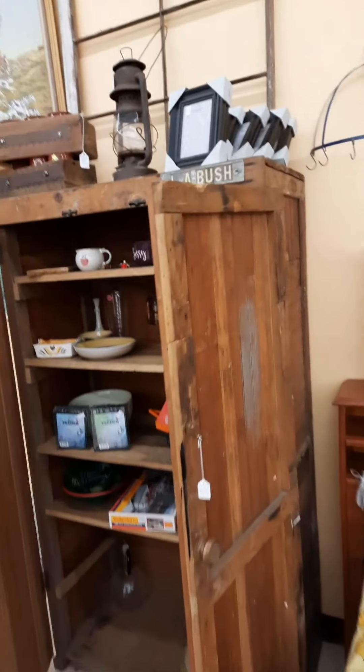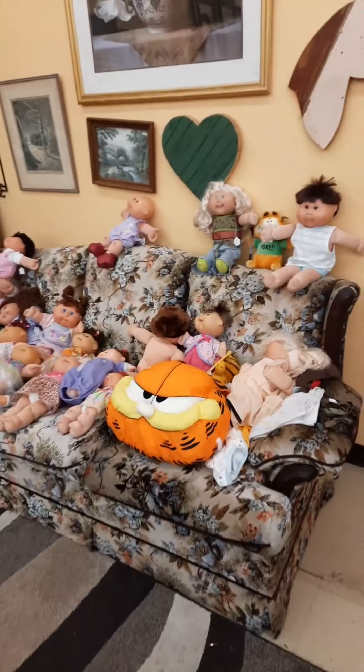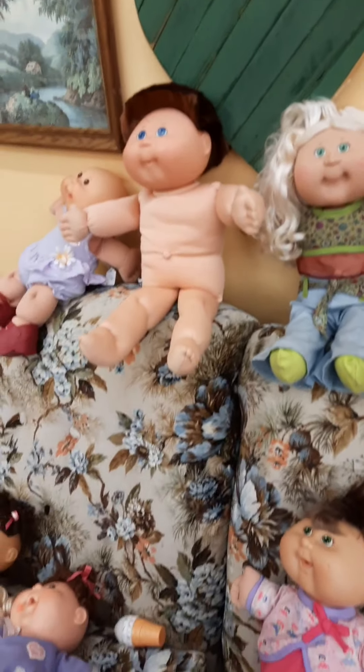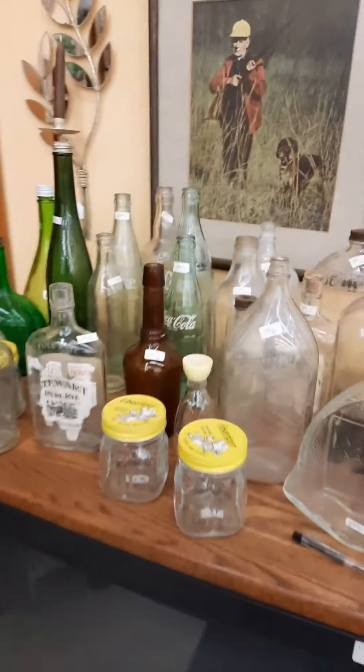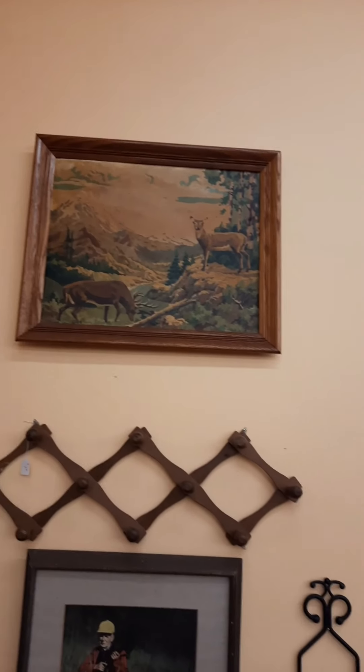Got a great little cabinet with a beadboard front — makes a nice storage cabinet. Lots and lots of Cabbage Patch dolls — too many. Looks like somebody's been playing with them. It's not good. Another heart and horse head I made a couple of years ago. Tons of old bottles.